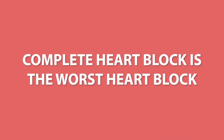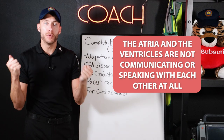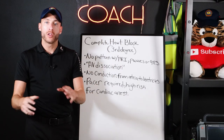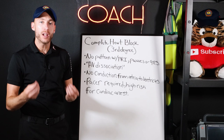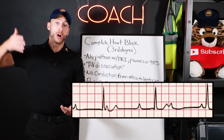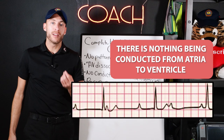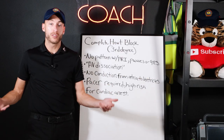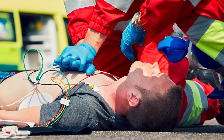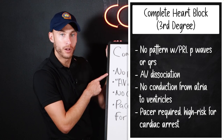Complete heart block is the worst heart block of them all. The atria and the ventricles are not communicating with each other at all. There's no PRI, no connection between the P wave and the QRS — there is no pattern, no correlation. The impulse is supposed to start in the atria and move its way down, but nothing is being conducted from atria to ventricle. Left untreated, this leads to cardiac arrest. A pacer is required, and remember, there's no pattern with the PRI.